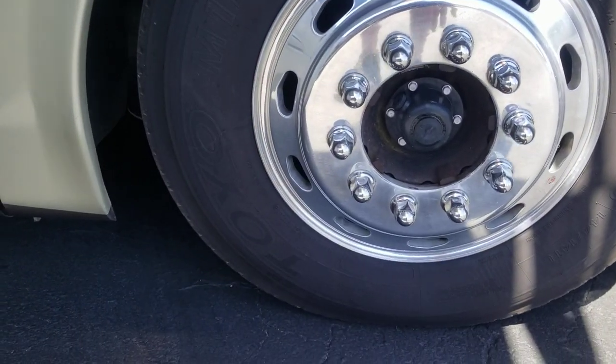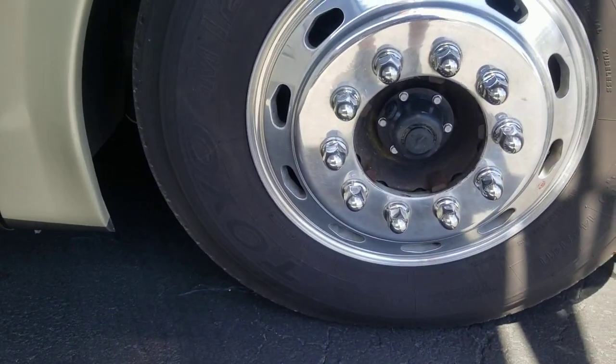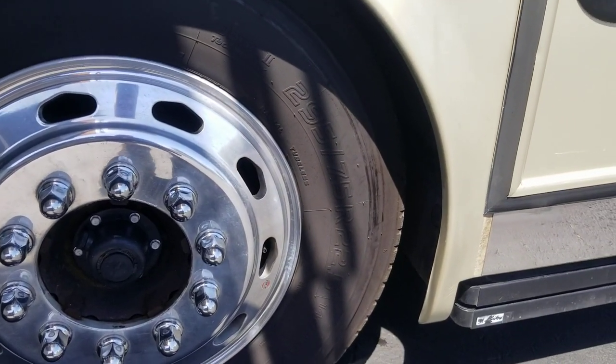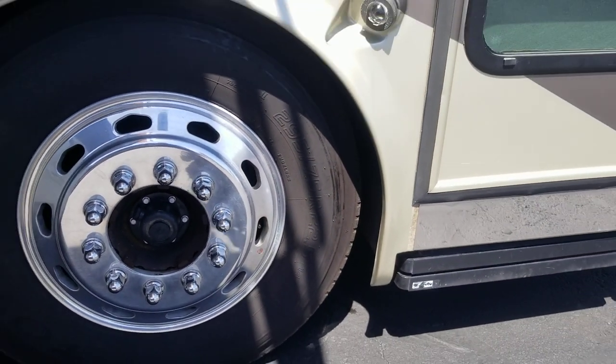First off, Toyo tires dated it looks like early 2019 — it's only about a couple years old — 295/75 R22.5s.